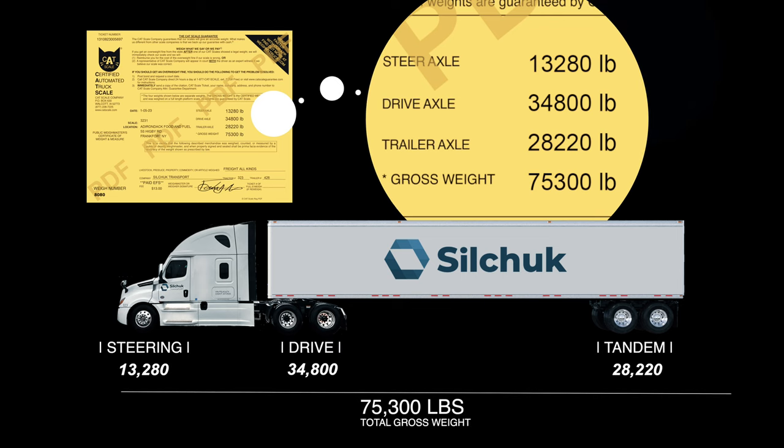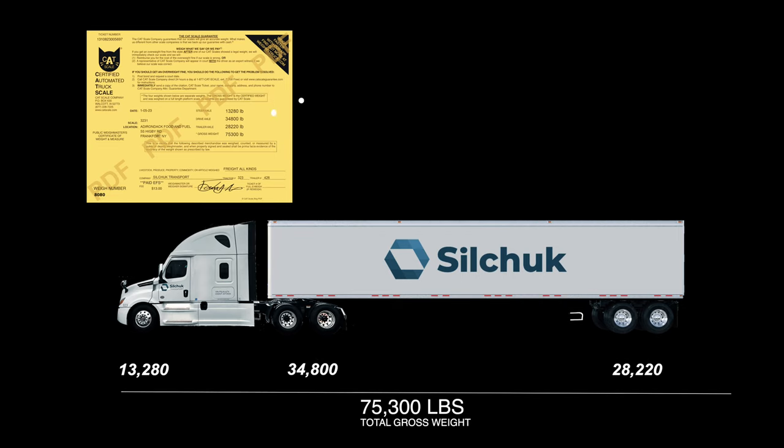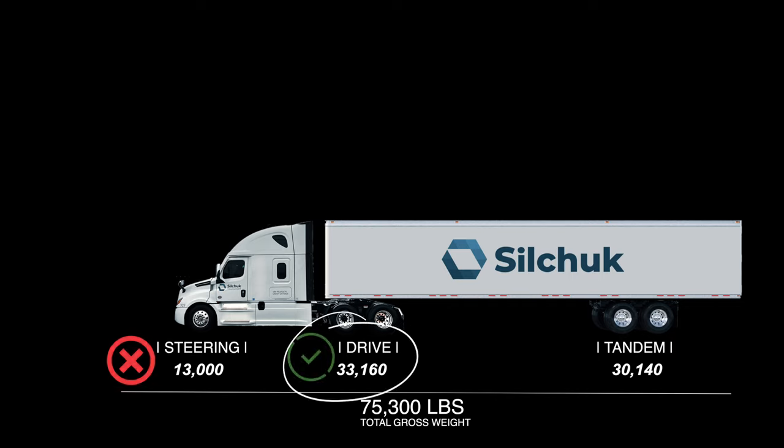On our ticket, we had 13,280 pounds on our steer axle, which is overweight; 34,800 pounds on our drive axle, which is also overweight; and 28,220 pounds on our trailer tams, which is good — bringing us to a total of 75,300. Now we can adjust that by sliding our tandem forward. That brought our steer axle to 13,000 pounds, our drive axle to 33,160 — which is great — and our tandems to 30,140 pounds, which is also perfect.